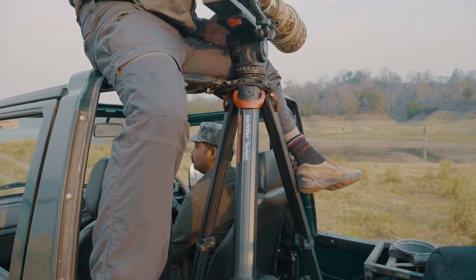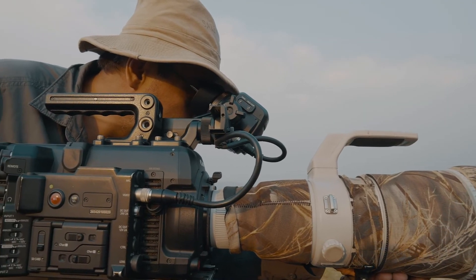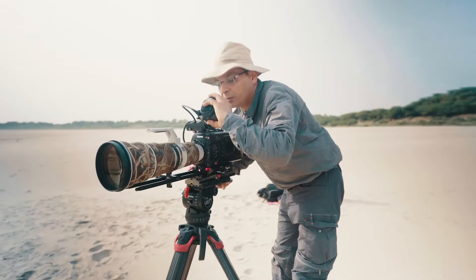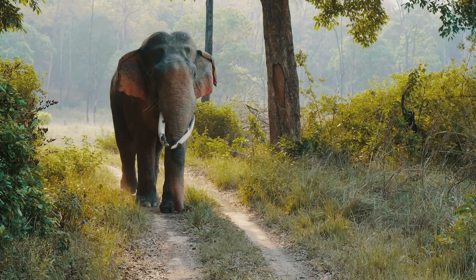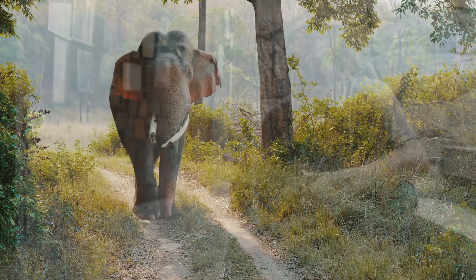Having used it over the last five months, in my opinion, the Sachtler Flowtech 100 tripod, with its great features, ease of use, lightweight and yet with a great payload capacity, makes it an incredibly vital tool — not just for wildlife filmmaking, but for all documentary and ENG production. And I can confidently say that this is one piece of kit that I'm going to be using over the next many years to come.